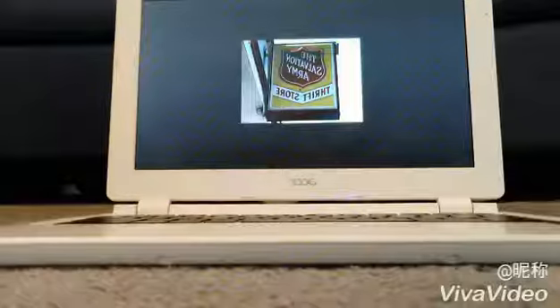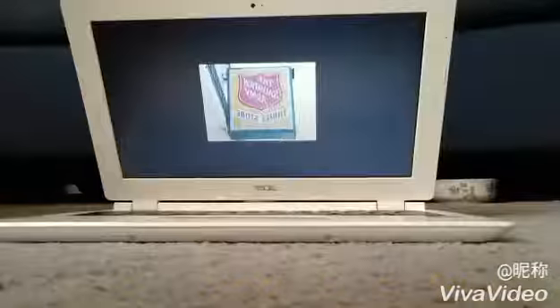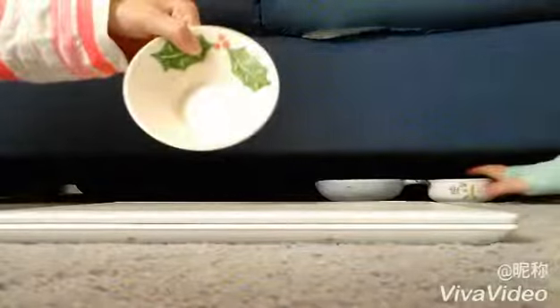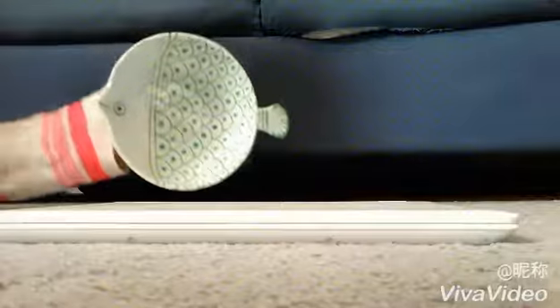Hey guys, it's Purple Paws, and today we're going to be doing a video about buying things for your pets from your local thrift store. At your thrift store you're going to want to try to find things that are ceramic — for example, this food dish, this is another food dish, and this is also a really cute food dish and bowl.